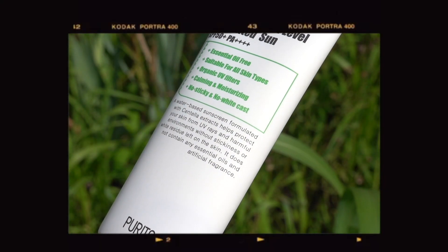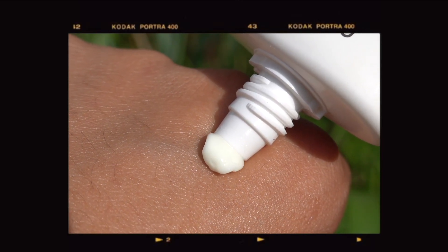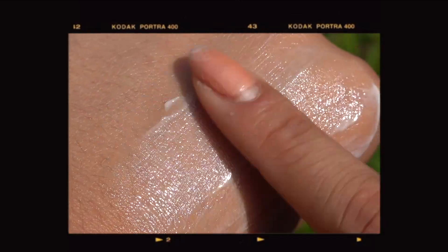Anyone else still using this Purito moisturizer SPF? Because I really did stock up on these, and I'm actually just using it as a moisturizer because it adds a little bit of extra protection. That is just what I do to prep my skin — nothing crazy. Even though I do a lot of skincare videos, I try to keep all of my products at a pretty minimal quantity.